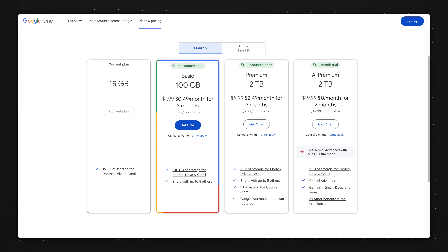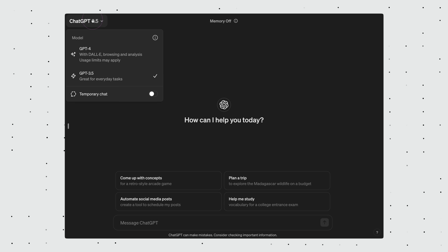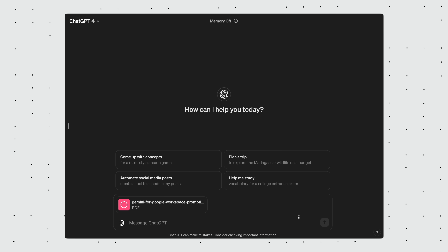Unfortunately, this 'help me write' feature is only available for users on the Google One AI Premium plan — but I guess that makes sense because you also have to be on the paid ChatGPT plan to upload PDFs onto ChatGPT. If you enjoyed these tips, you definitely want to check out how to use ChatGPT to create amazing presentations. See you on the next video — in the meantime, have a great one.